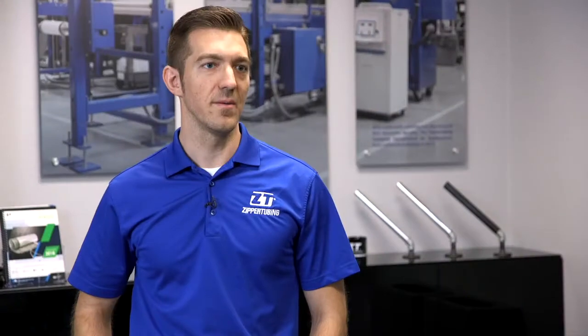We were having a hard time bringing in workers who could produce those parts reliably, quickly, and with the precision that we need.